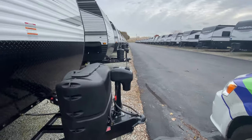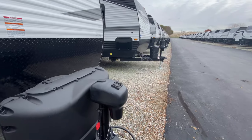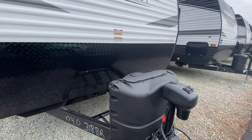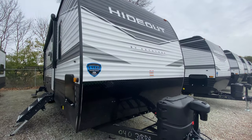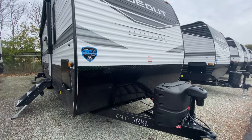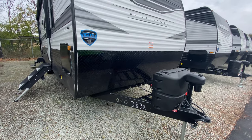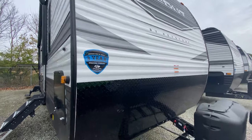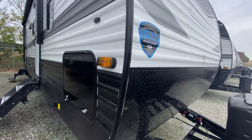Starting with the outside, you have your power tongue jack. All you have to do is just press a button and it does everything for you, so it's very user-friendly. A couple of propane tanks are just behind there. Of course, a spot for your battery. Nice aluminum front cap and siding. At the base of your front cap, you have some diamond plating to help protect it from gravel, road debris, and sticks, and it just helps preserve it longer. You also have the industry's best three-year limited structural warranty with Keystone.